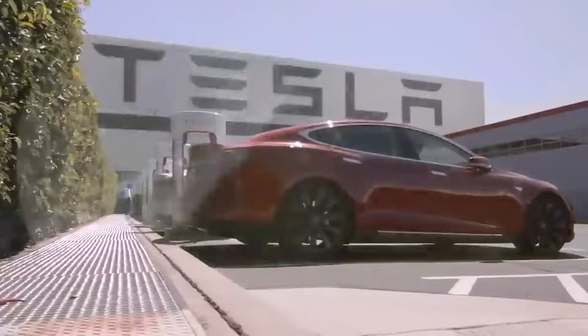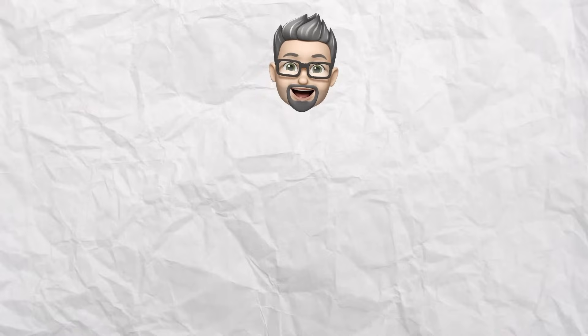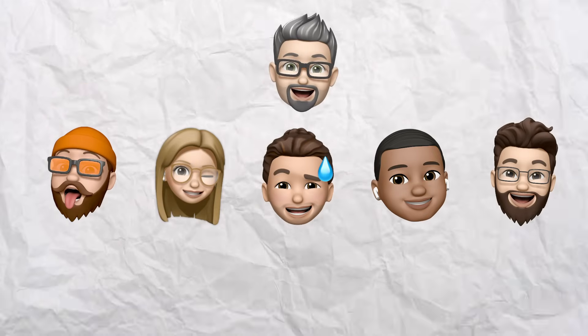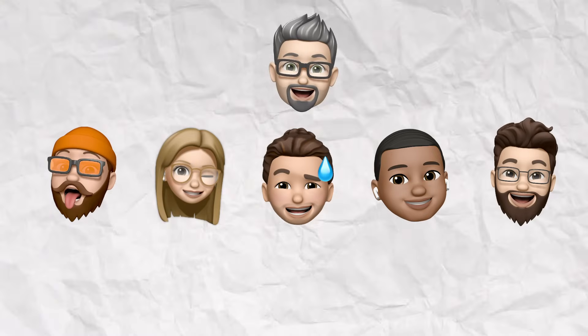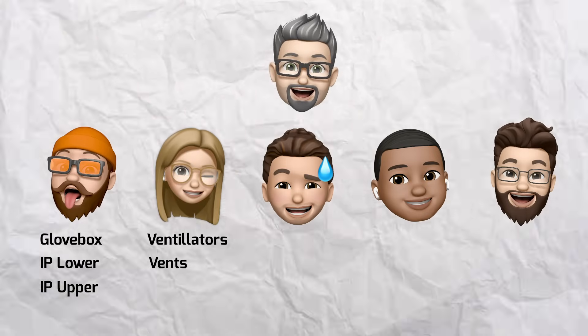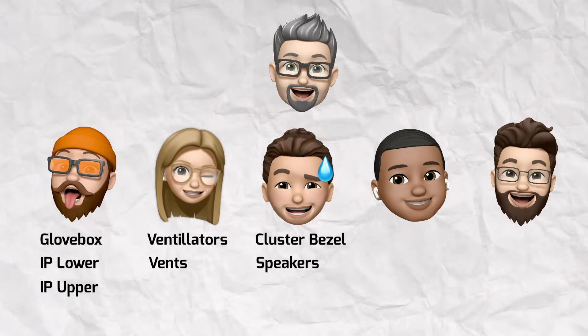Let's say you're working at a company as a mechanical design engineer. Whether it's a big company like Tesla or a smaller startup, you'll most likely be working in a team that contains other mechanical engineers. The team will be responsible for taking a product from a design concept to a working product. For example, hypothetically speaking, let's say the mechanical engineering team you're working on is in charge of creating a car's instrument panel. The team contains six people and the mechanical engineering manager is responsible for giving every single mechanical engineer a set of parts that they're going to own on the instrument panel. Based on each person's expertise, he decides to give Rami the glove box, IP lower, and IP upper. He decides to give Ashley the ventilators and vents since she has the most thermals experience. He decided to give you the cluster bezel, speaker assembly, and cup holders.